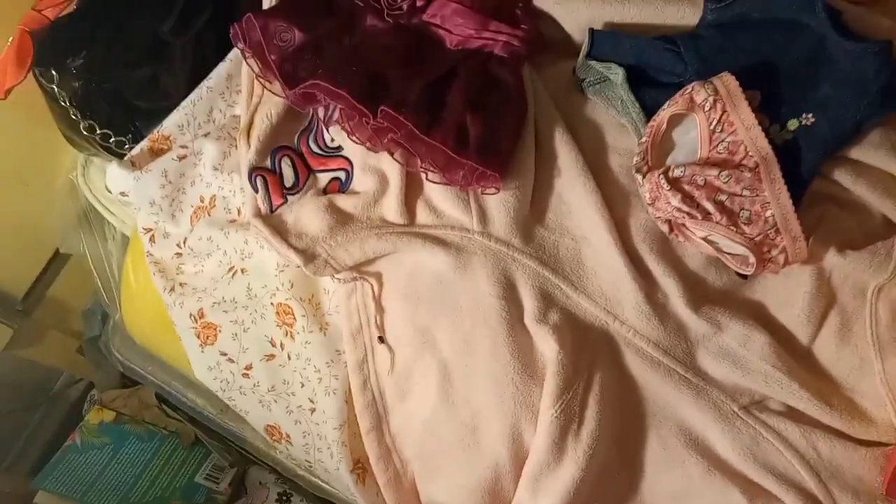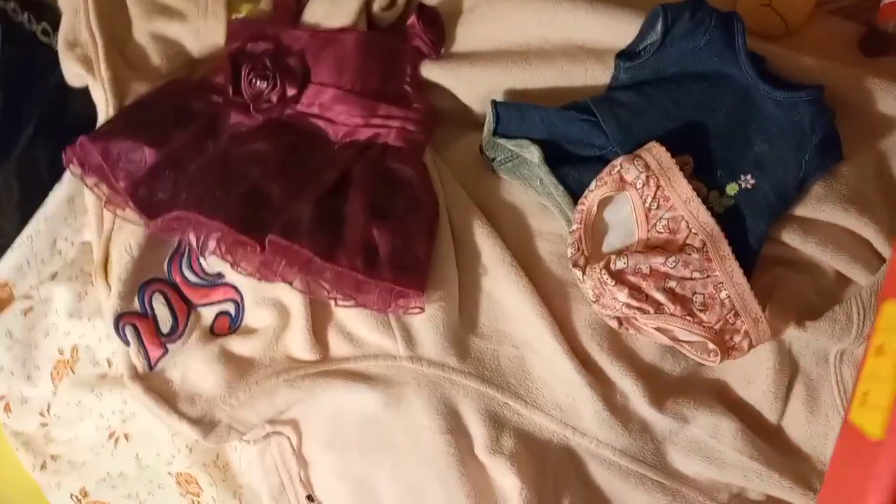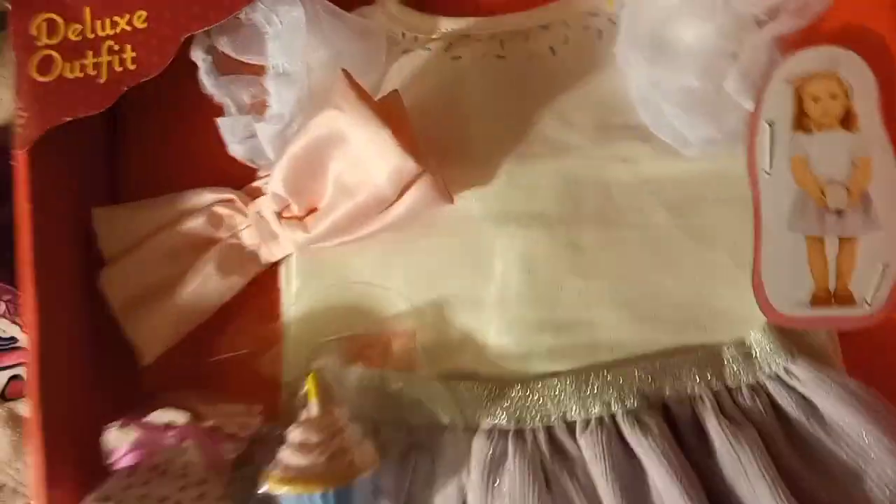I might tell you guys what I got for each piece so if you want to try and get it for yourself, you can. I got this set at Target on sale. It's going to be a little long on the doll wearing it.